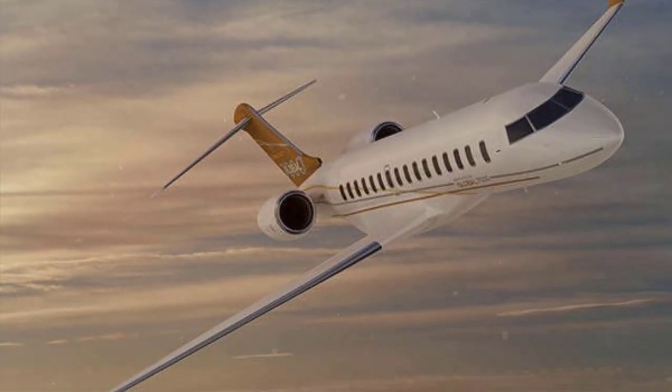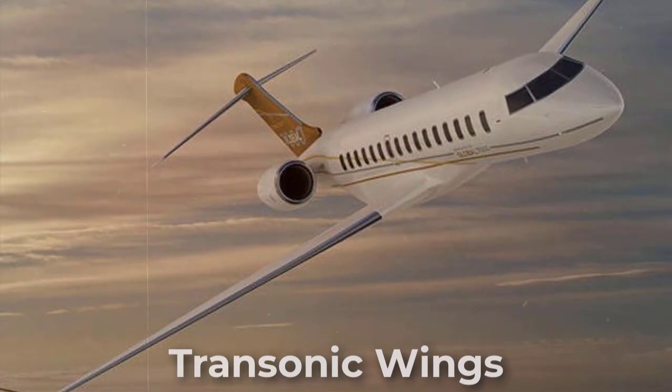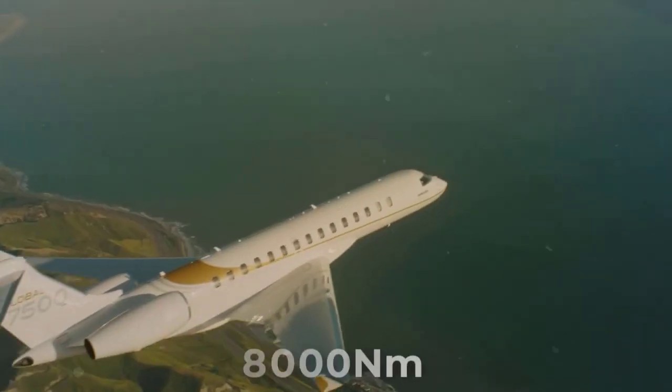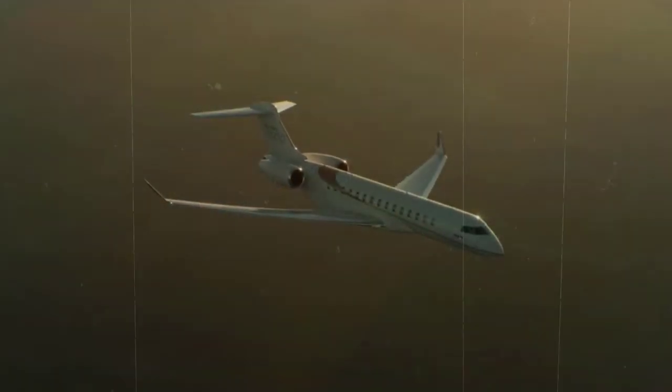Bombardier created the Global 7500 with a newly designed transonic wing, which allows improved efficiency in comparison to traditional wings. This new design is a reason the Global 7500 can carry 19 passengers nearly 8,000 nautical miles, dominating the market as a globe-trotting carrier.